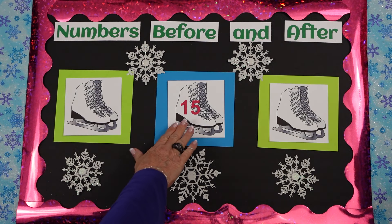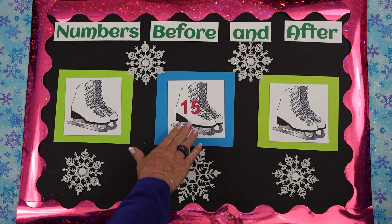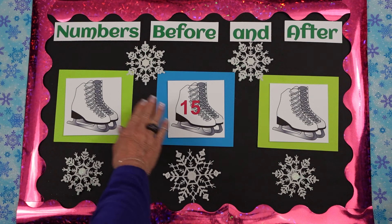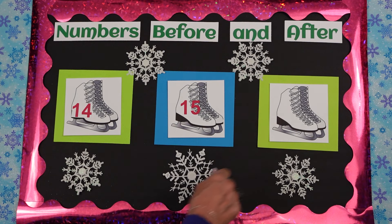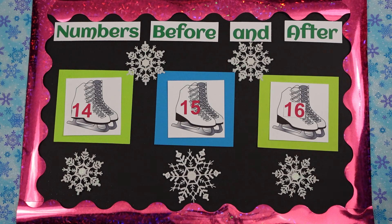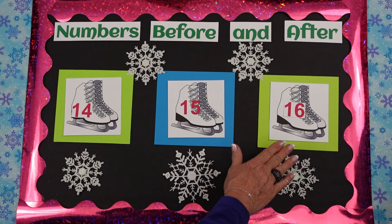Okay girls, what are these things? Ice skates. How do you use them? You skate on ice. Exactly. Okay, what is this number? Fifteen. Isabella, can you tell me what number is before fifteen? Fourteen. Perfect. And Isabella, can you tell me what number is after fifteen? Sixteen. That's a girl. Beautiful. Let's count this together. Ready girls? Fourteen, fifteen, sixteen. All right.